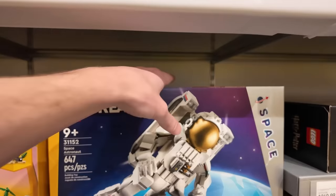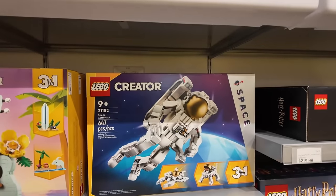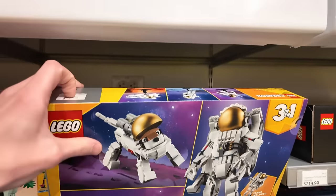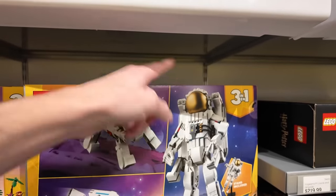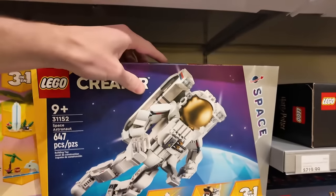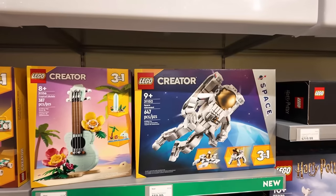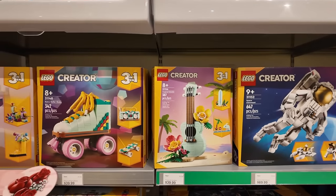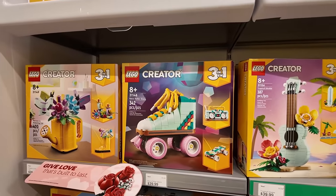You can actually open the astronaut's mask, and I think you can fit a minifigure in there — it doesn't show it on the packaging but you for sure can. This will open up and you can put a figure in there. That looks like a crazy build — I might have to get one. I'd put it with the other space stuff I have. The ukulele is pretty cool too, same with the retro roller skate.